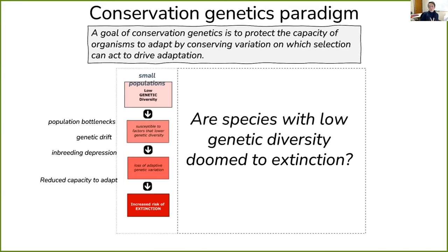Something I'm really personally interested in is: are species with low genetic diversity doomed to extinction?